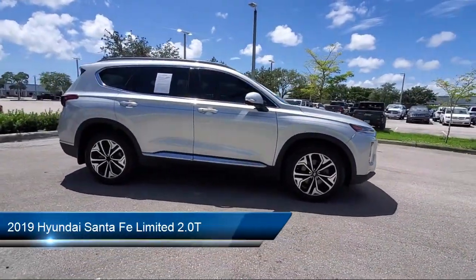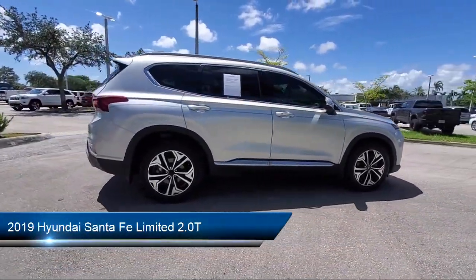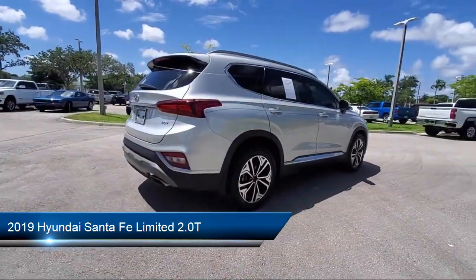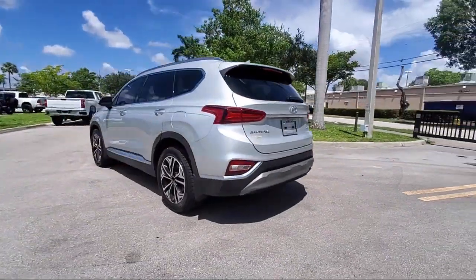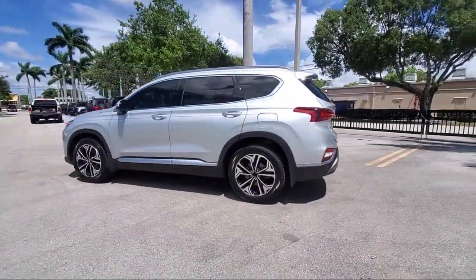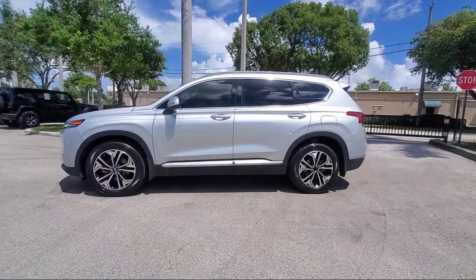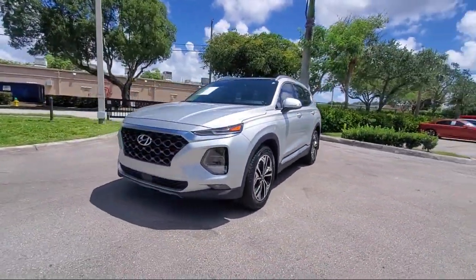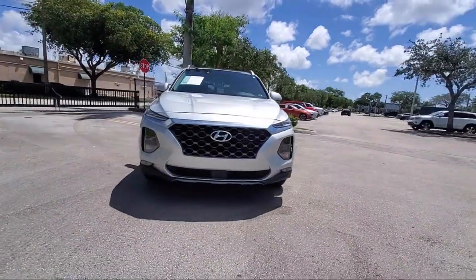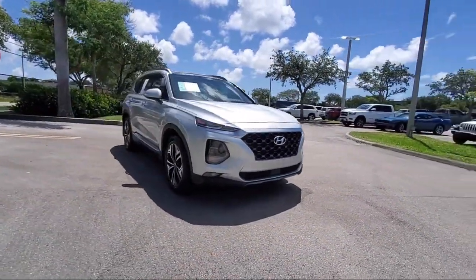It comes equipped with keyless entry, heated door mirrors, leather steering wheel with auto tilt-away, heated front seats, auto high beam headlamp control, rear view camera, roof rack, Sirius XM satellite radio, Apple CarPlay and Android Auto, and parking sensors.